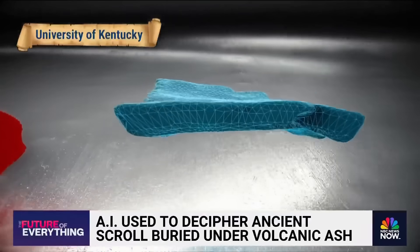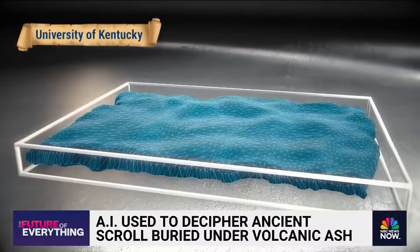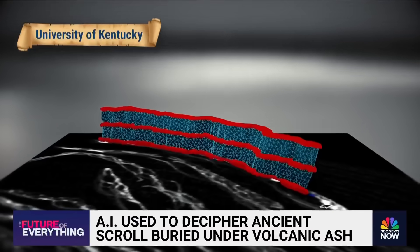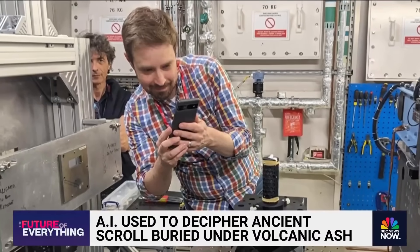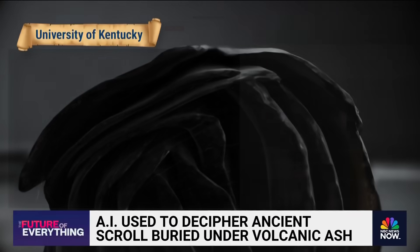The technology to virtually unwrap ancient scrolls using 3D X-ray has existed for many years, but the ink within was still invisible to the human eye. So in 2023, Brent Seals, a computer scientist at the University of Kentucky, launched the Vesuvius Challenge, a one million dollar prize to researchers who could decipher the text on the scans.